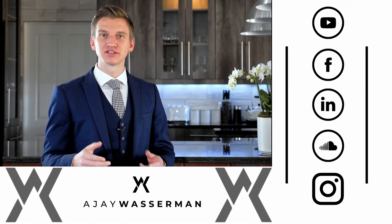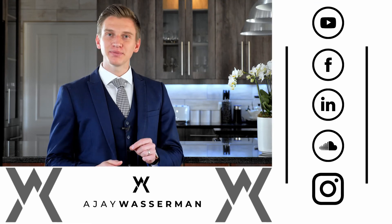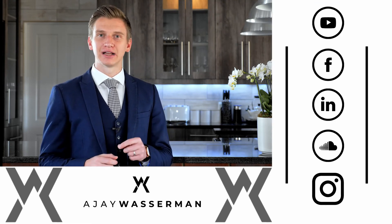Thank you for watching this video. I don't want you to miss anything, so please subscribe to my YouTube channel, like me on Facebook, connect with me on LinkedIn, and follow me on SoundCloud and Instagram.